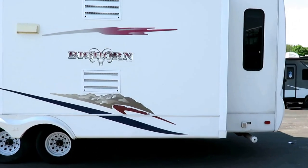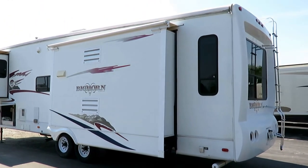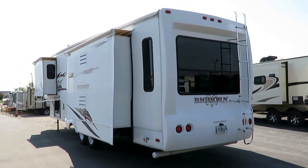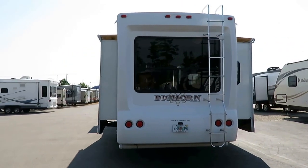Bighorns — this is one of the RVs that built Heartland. The Bighorn and the Landmark were the first two things they built. This is the thing that built the entire company of Heartland RV, and for good reason. It's a very solid coach. It's a lot of trailer for the money.